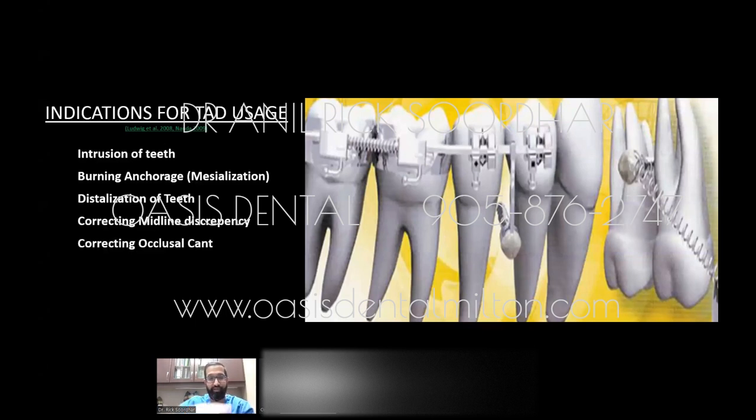Correcting occlusal cant: if the maxilla or mandible is on a slant, you can use TADs on one side to pull it up. Also, if someone has a gummy smile and shows a lot of gum when smiling, you could place three or four TADs on the top and pull and intrude the entire maxilla upward to get rid of the gummy smile.